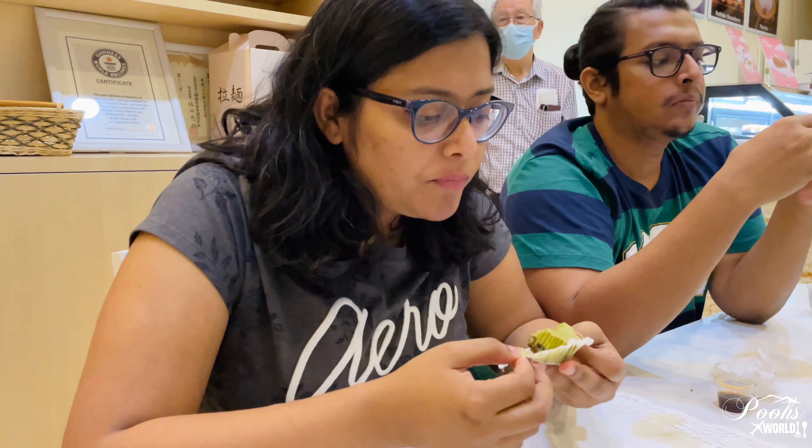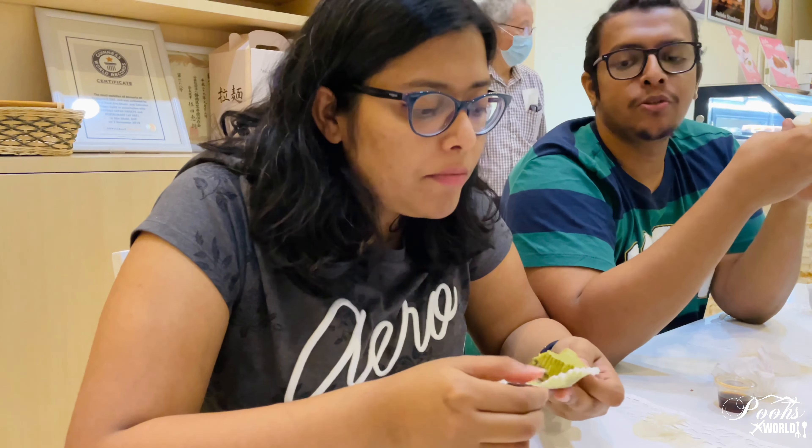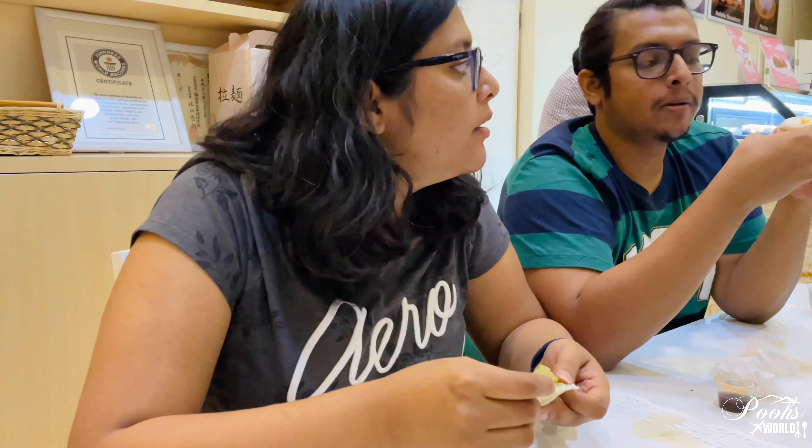What I'm having here now is the matcha cheesecake, and we also had the original cheesecake. This is a mini cheesecake — a very bite-size portion. What I liked is the matcha cheesecake because it was comparatively less sweet than the original cheesecake.